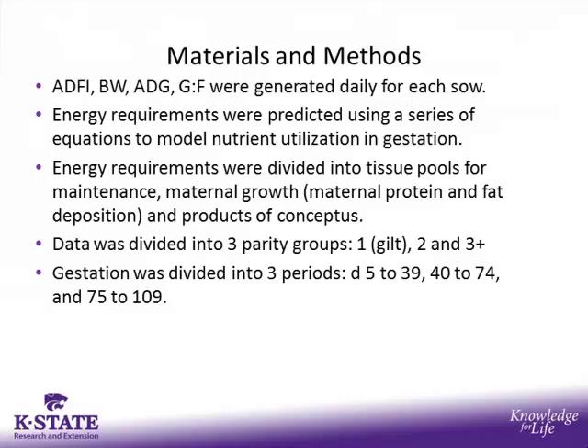Average daily feed intake, body weight, average daily gain, and feed efficiency were all generated daily for these sows. Energy requirements were predicted using a series of equations to model nutrient utilization in gestating sows. The energy requirements were divided into tissue pools for maintenance, maternal growth — partitioned into maternal lipid and protein deposition — and products of conceptus. Data was divided into three parity groups: parity 1 (gilt), parity 2, and parity 3-plus sows. Gestation was also divided into three periods: day 5 to 39, day 40 to 74, and day 75 to 109.